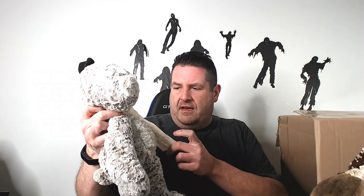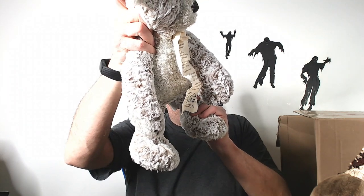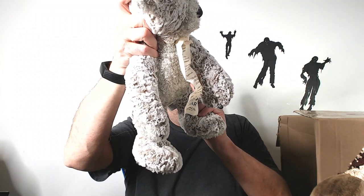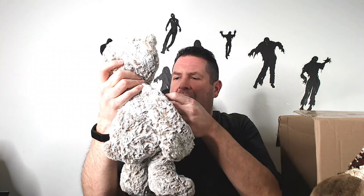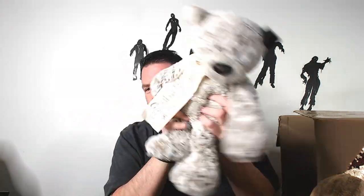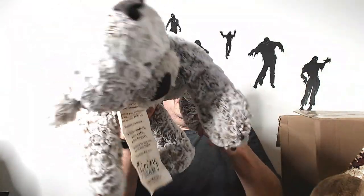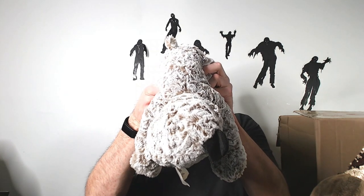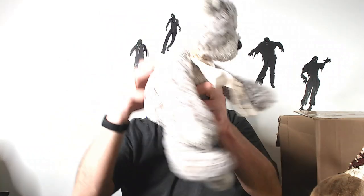We have a giving bear from Demdako — 'Lift the Spirit.' I don't remember if I've had one before or whether it did well. 'Handmade with love from Demdako' — I don't know how to say that name. I know I've had one, but I don't remember how it sold.